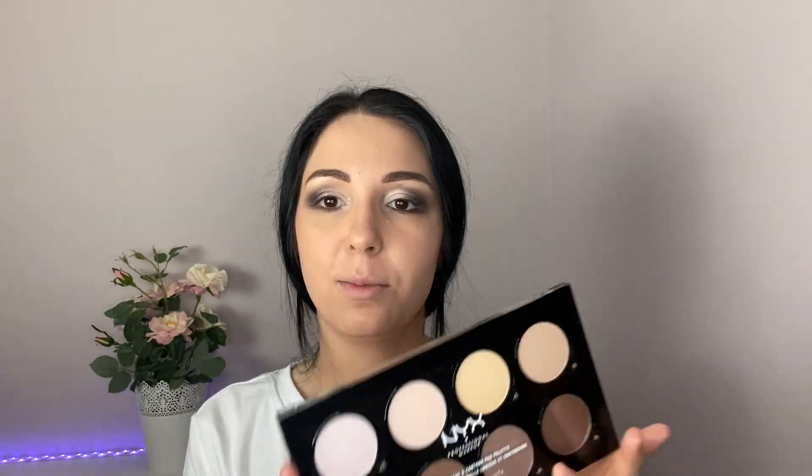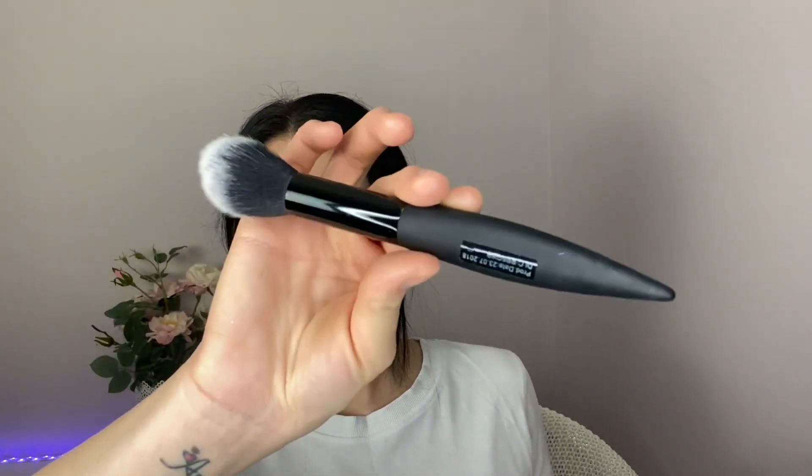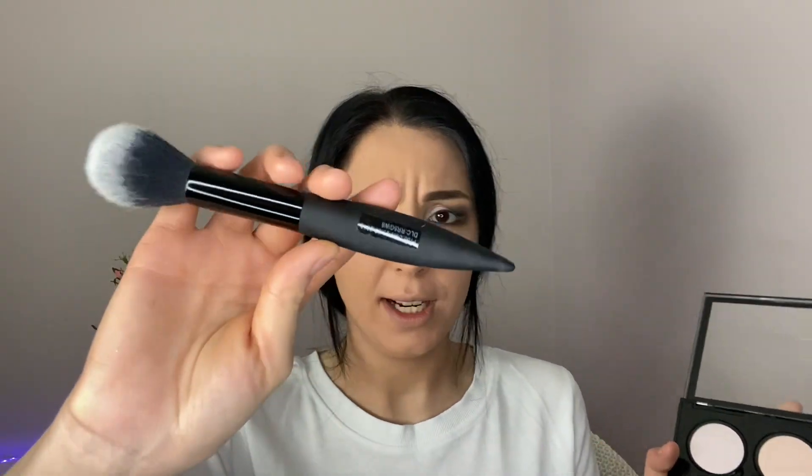Now I'm going to contour and highlight. I'm using this palette from NYX. For contouring I'm using one of the contour colors with a brush — it doesn't have a name or number on it. Now I'm going to highlight.